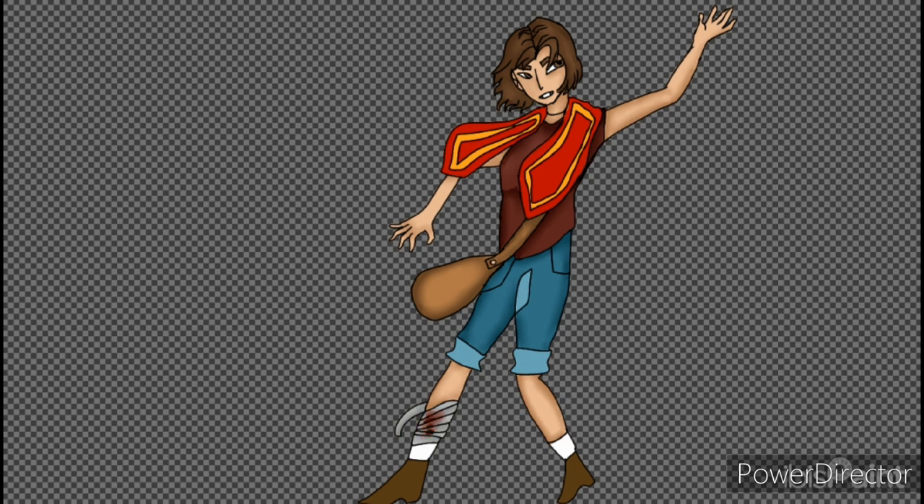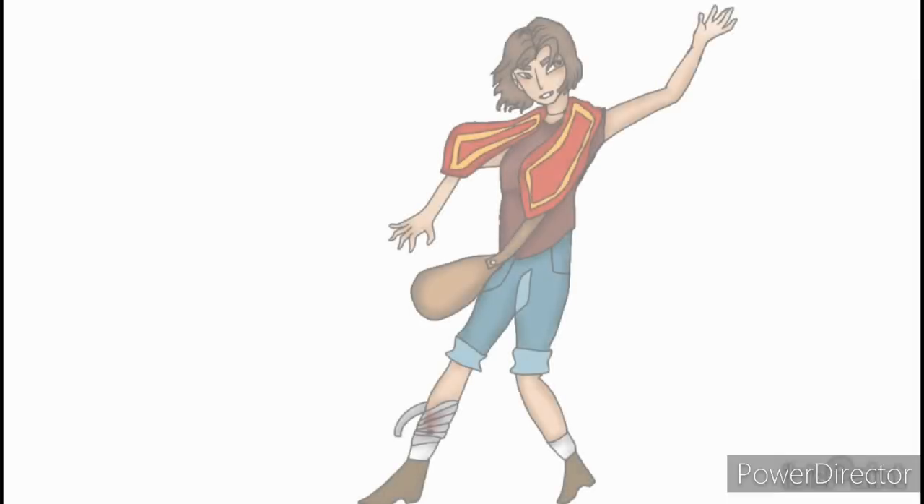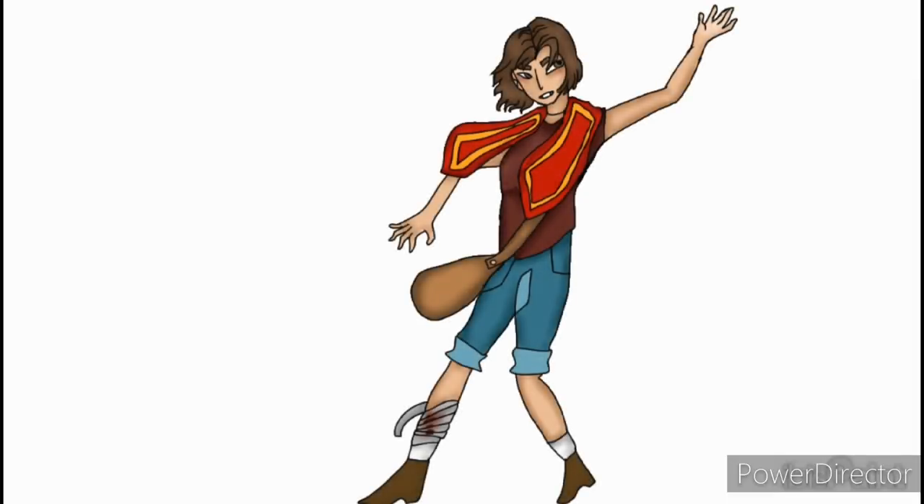If there was anything I wanted to work on with this character it would definitely be the positioning of the body and perspective. I always seem to be working on that with every single drawing I do. I always just want to make sure the body is proportionate and the perspective is absolutely perfect. Didn't do so good on here, but practice makes okay — or somewhat perfect. It is something I definitely want to keep working on. So tell me what you think.